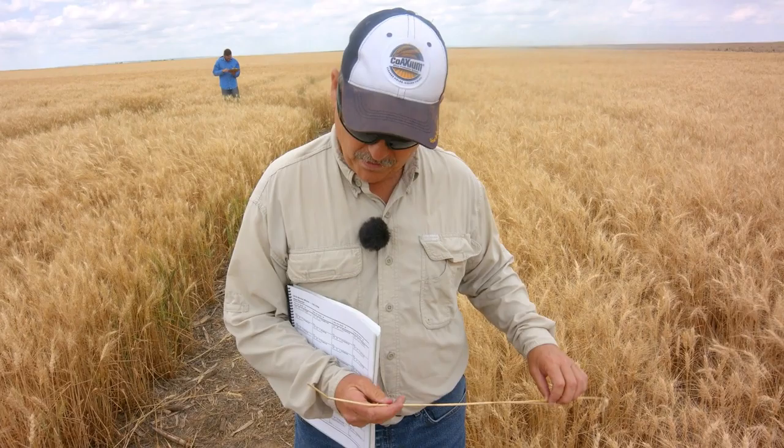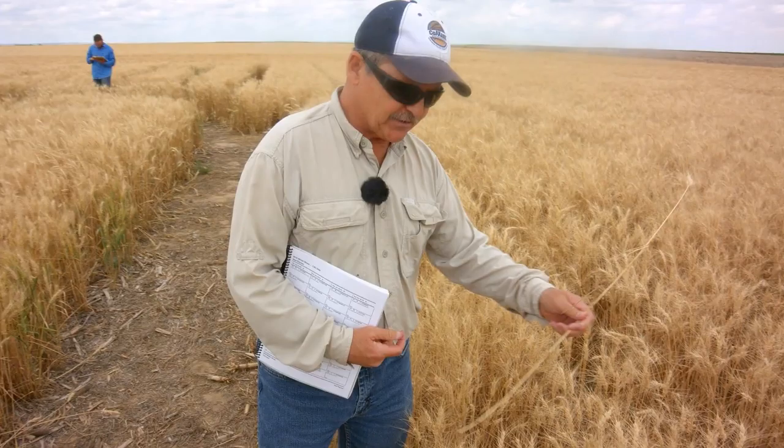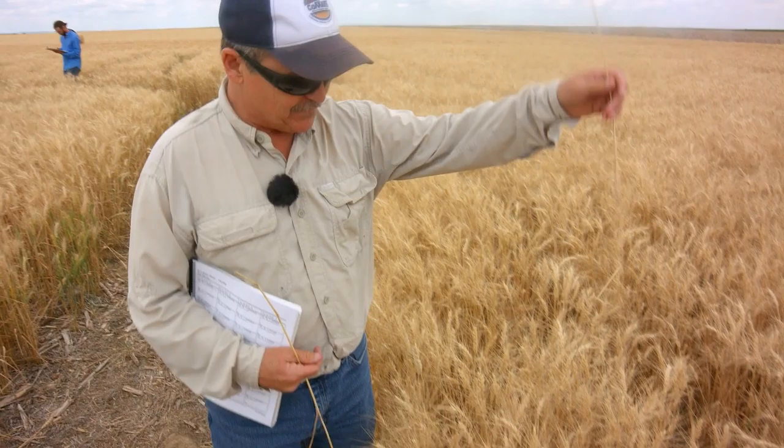This is a wheat stem that has been cut by the wheat stem sawfly. Even though this wheat here isn't cut very badly, you can look down and see some stems that are lying flat or just knocked over. If you grab them, they just come right up — they should not do that.